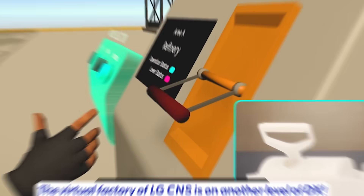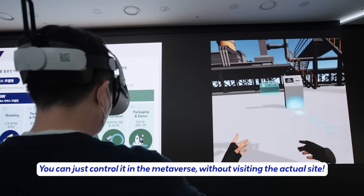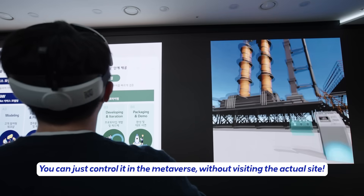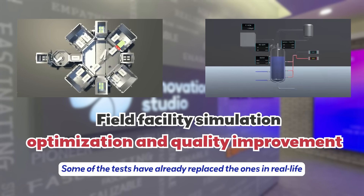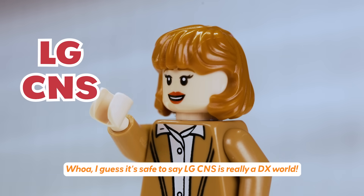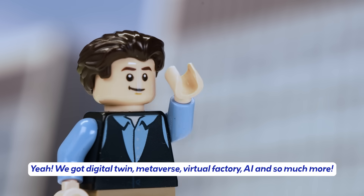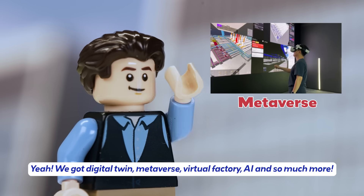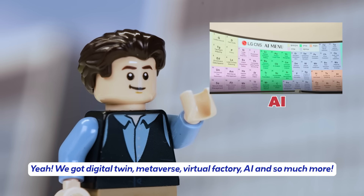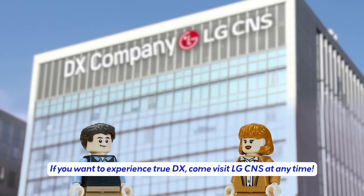The virtual factory of LG CNS is on another level of DX. You can control it in the metaverse without visiting the actual site — some of the tests have already replaced the ones in real life. I guess it's safe to say LG CNS is really a DX world. We've got digital twin, metaverse, virtual factory, AI, and so much more. If you want to experience true DX, come visit LG CNS at any time.